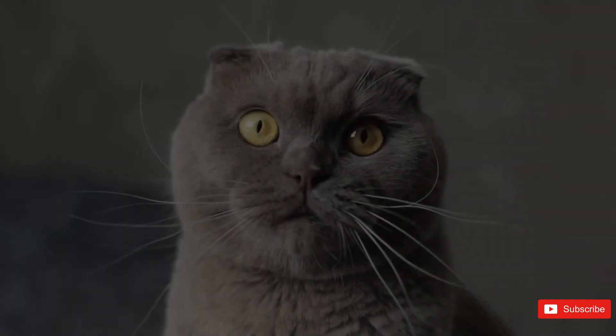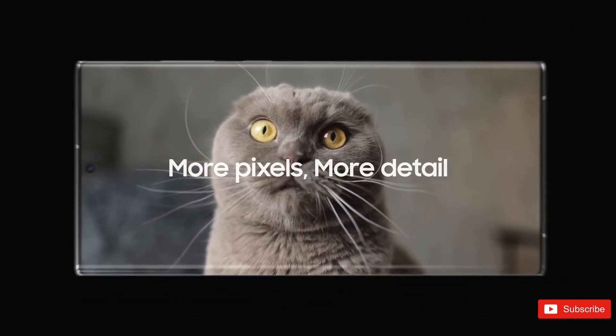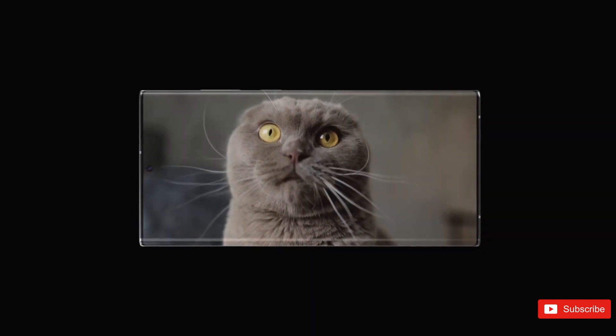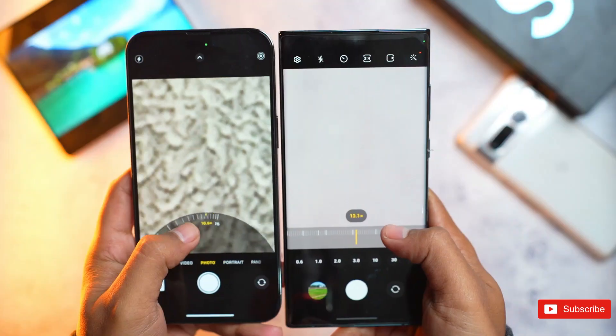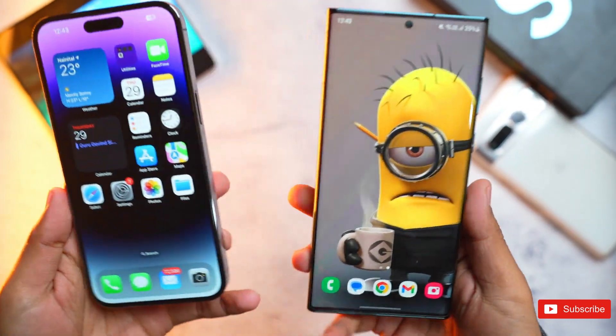At the front, the Galaxy S23 Ultra gets a 12MP HDR10 Plus-capable camera. On paper, it looks like a downgrade compared to the 40MP sensor used on its predecessors, and it'll be interesting to see what improvements it brings.